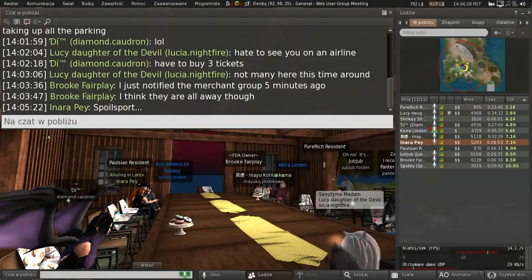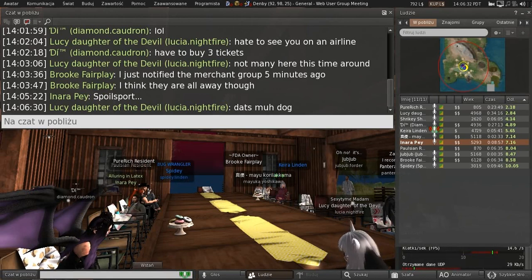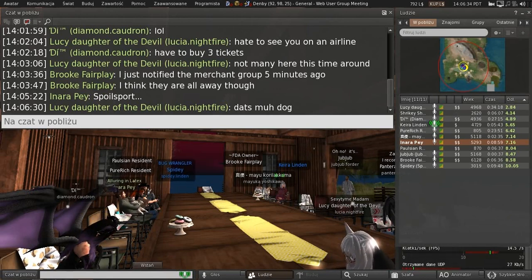We also added fixes for the control panels for the old style — the vintage style — Linden homes. There were some issues with some of those control panels, so we went in and cleaned those up.